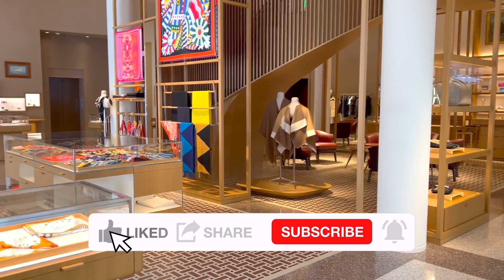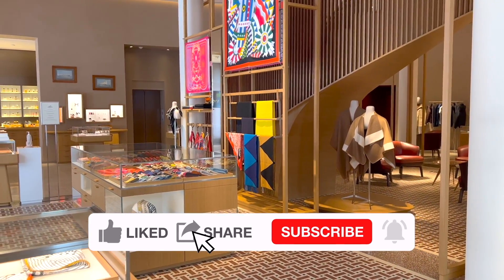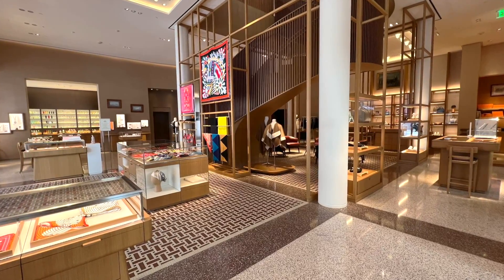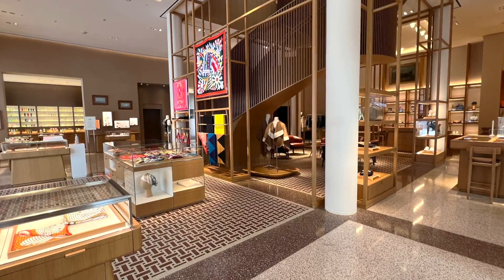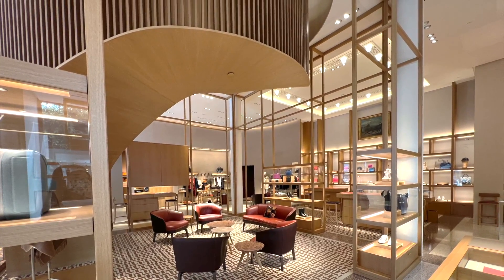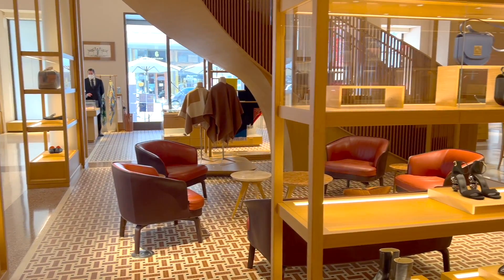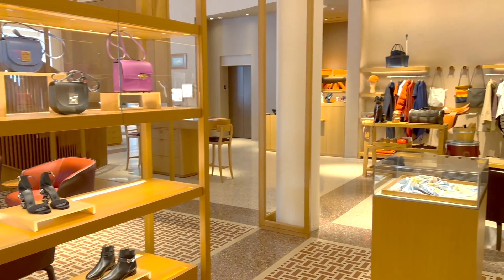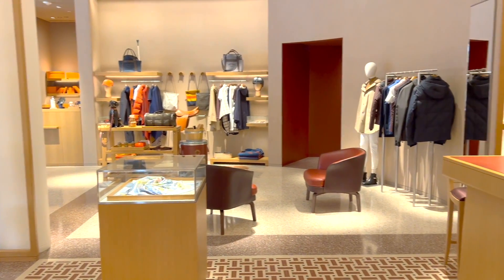I'm so excited and happy to take you to Hermès with me to pick up the things that I ordered from a long time ago. It took a while for my SA to track down everything for me. I will show you what I checked out, a few things that I tried on, and the different sections like ready-to-wear, shoes, and jewelry in Hermès San Francisco.